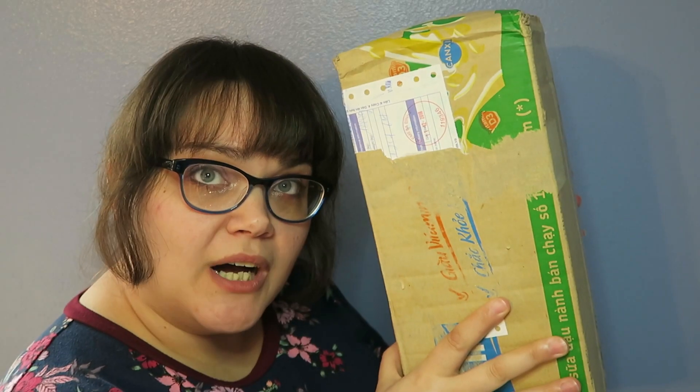Hi! My name's Lizzie. This is a box from Vietnam. Today I'm doing a first impression slash opening of my Glitter Tail order. I actually already opened it because I couldn't wait to do it on camera. It's Christmas break and I've just been really busy not doing anything, hanging out with my family.